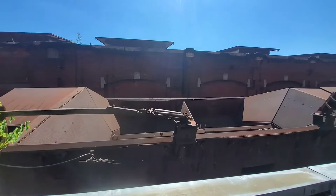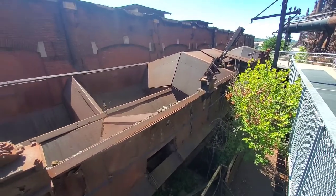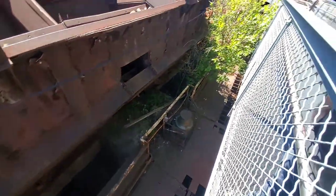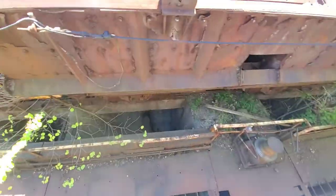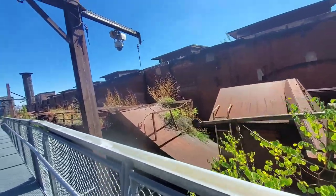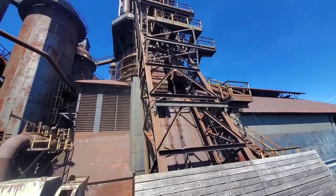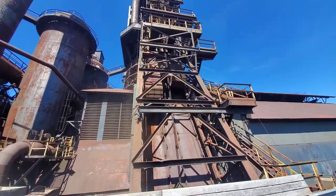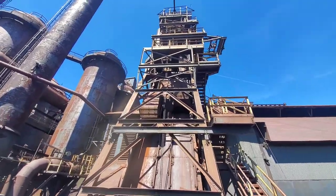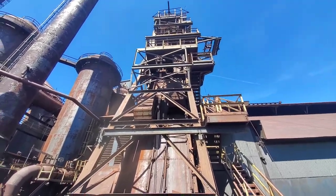Coke cars or ore cars — still got a little bit of ore sitting on it. Down in the pits. This one's got some ore carts in it. The carts are pulled up by these cables and loaded up with ore that drops down into the blast furnace.